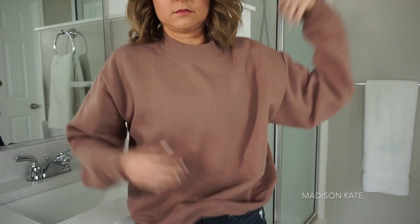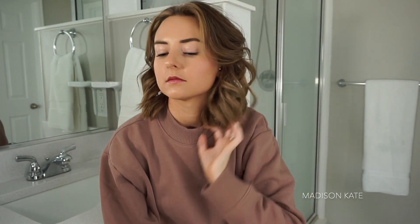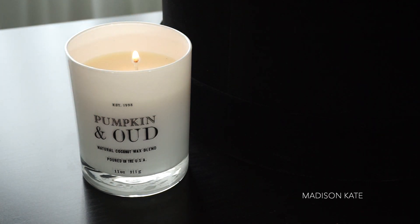This pullover is from Target and I think it's the perfect transition piece for this time of year — it's cute, it's cozy, it's affordable, and I love this color. I just picked up this candle from HomeGoods because it wouldn't be a fall video without a pumpkin candle.